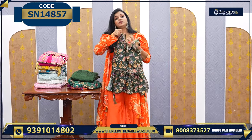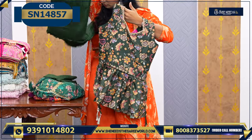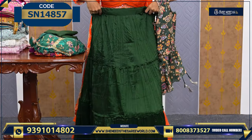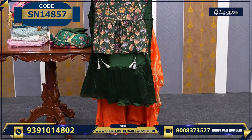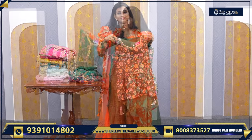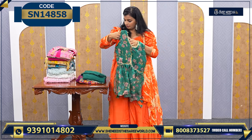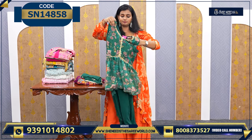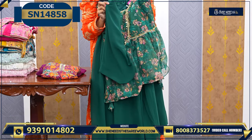Another simple one priced ₹1,500 — very good for simple outings. The bottom is a skirt model, not a palazzo. And it also comes with a dupatta. The price is ₹1,430 — less than ₹1,500. The bottom is a georgette plain bottom, along with the dupatta. ₹1,430.